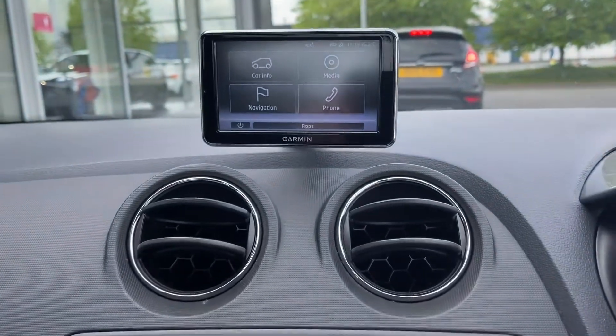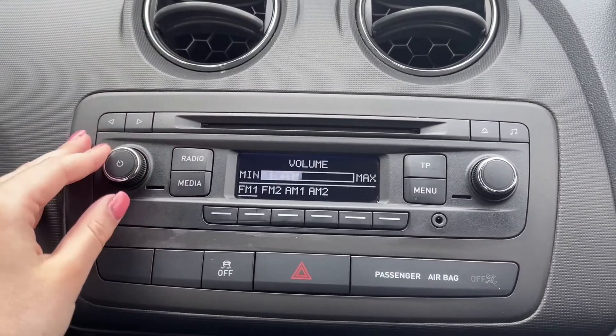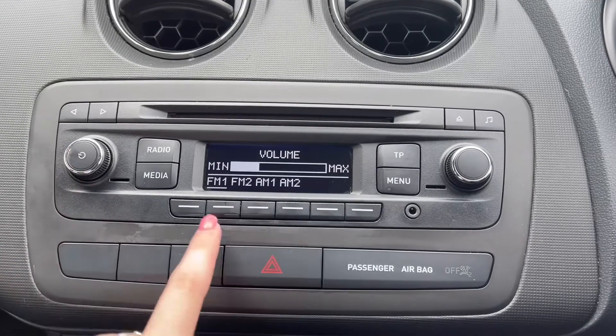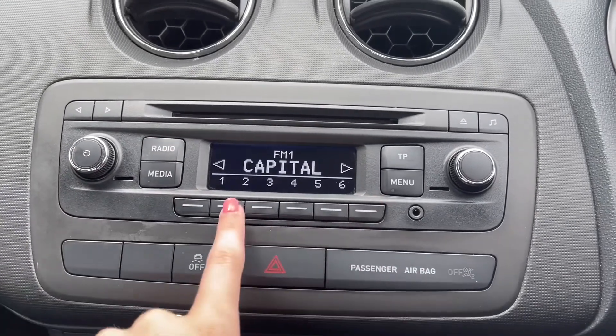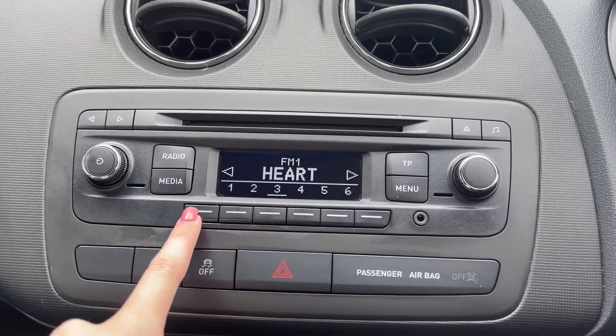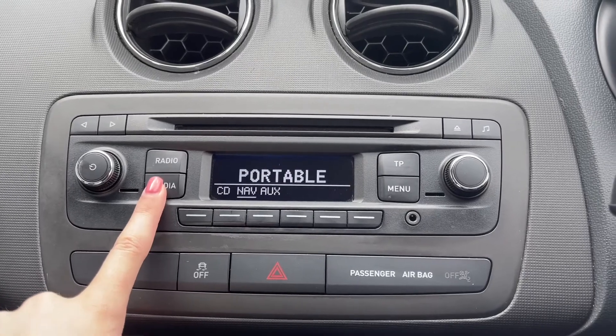Moving down from here, you do have the physical controls so you can actually adjust your radio and your media through here too. As you can see, you can save your favourites and take a look at the different wavebands. You can save up to 6 presets so you can easily access your favourite radio stations. And you also have the AUX and CD inputs that were mentioned earlier.